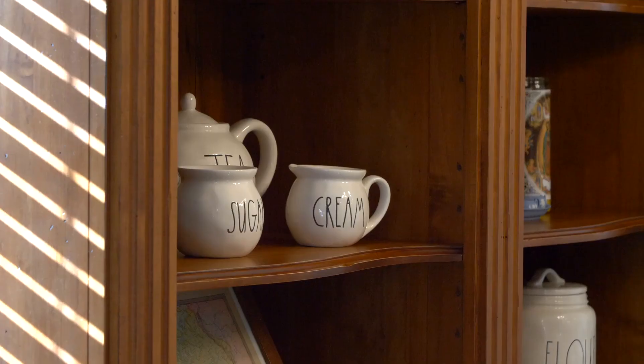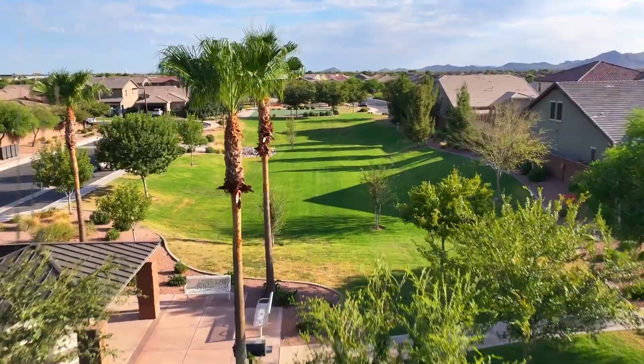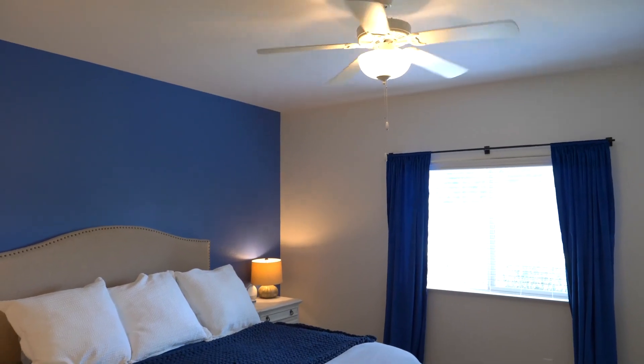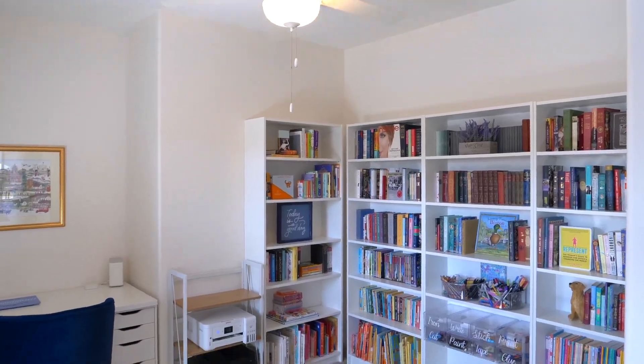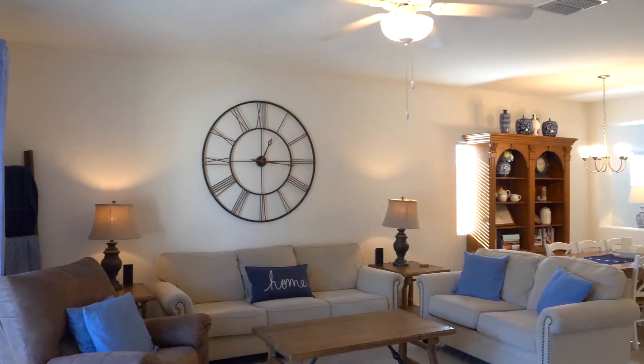If you're in search of a residence that not only offers the comforts of home, but also the vibrant sense of community, then this remarkable property is tailor-made for you. This inviting three-bedroom home with the addition of a den boasts a thoughtfully designed floor plan that seamlessly combines functionality and style.